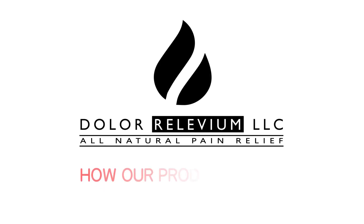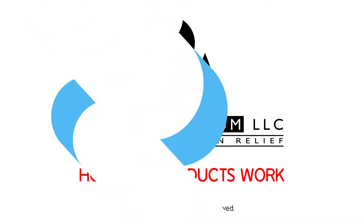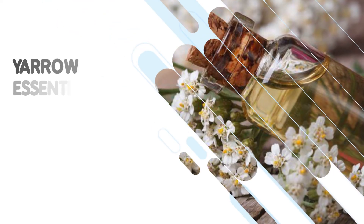Welcome to another Dollar Relivium video regarding how our products work. Today's topic is Yarrow Essential Oil.